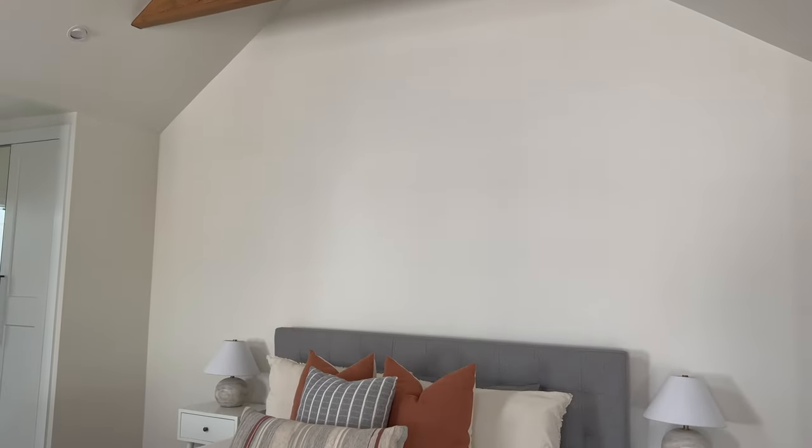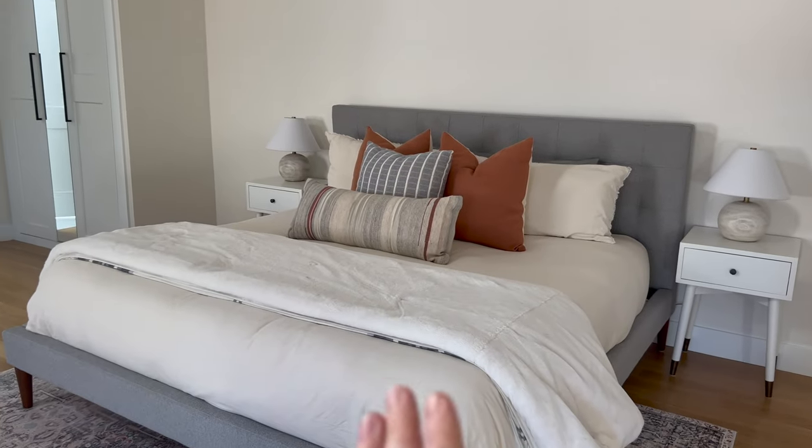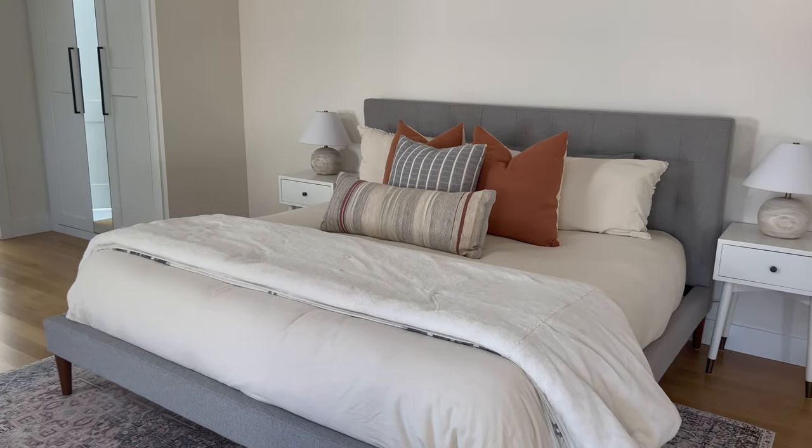I don't really know exactly what to do above the bed — hence why we haven't done anything with it for a year — but I love the bedding and love how this is all coming together. The nice thing is I can just get four new pillows or three new pillows to kind of switch up the color palette.